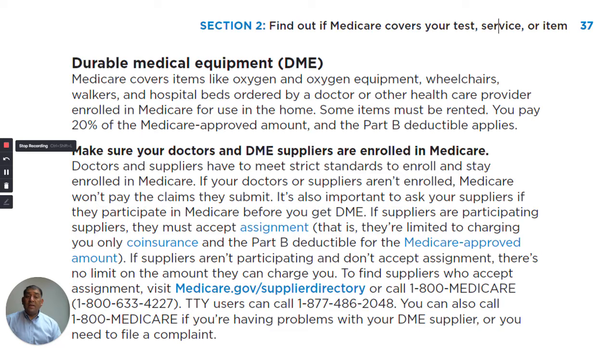It's also important to ask if your suppliers participate in Medicare before you get the durable medical equipment. If suppliers are participating suppliers, they must accept assignment — that is, they're limited to charging you only coinsurance and the Part B deductible for the Medicare approved amount. If suppliers aren't participating and don't accept assignment, there's no limit on the amount they can charge you.